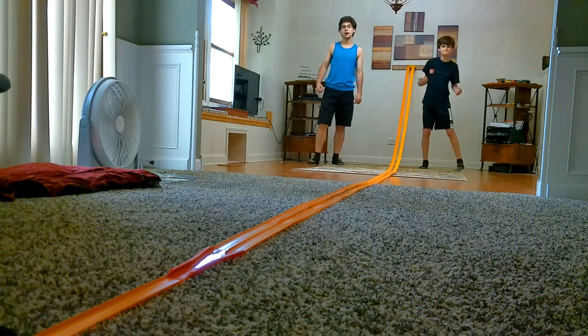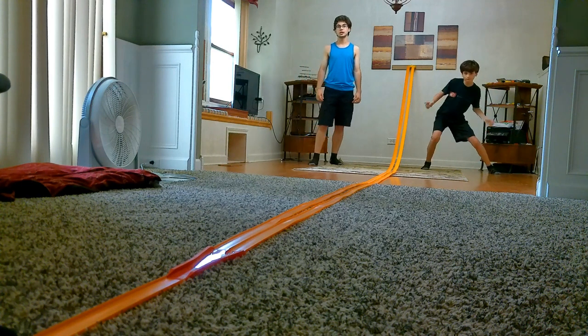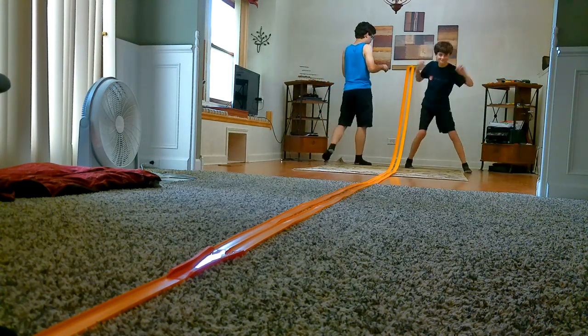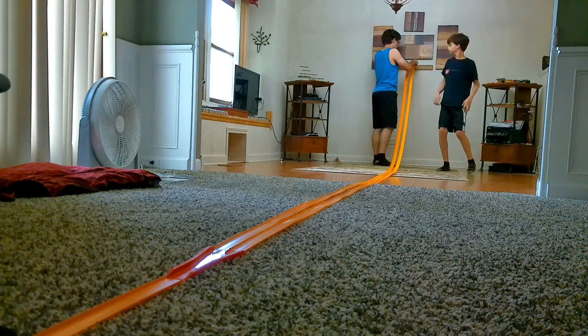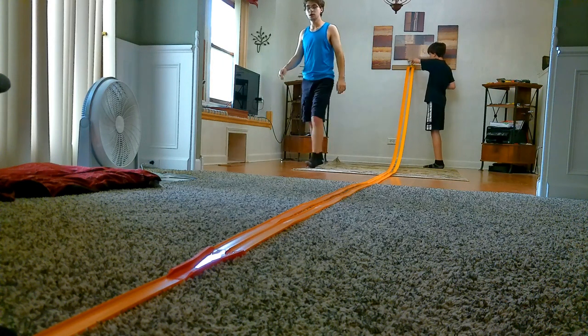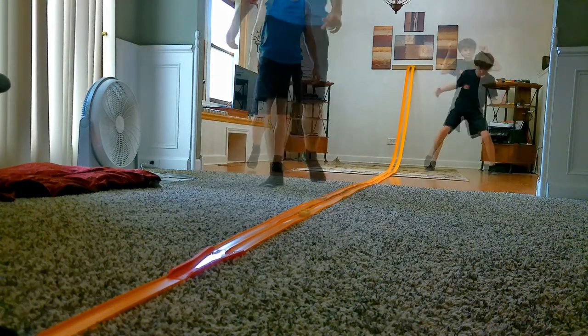Fifth race is a White Porsche Carrera GT versus a Yellow 69 Chevelle. 3, 2, 1. The Chevelle won race 5.